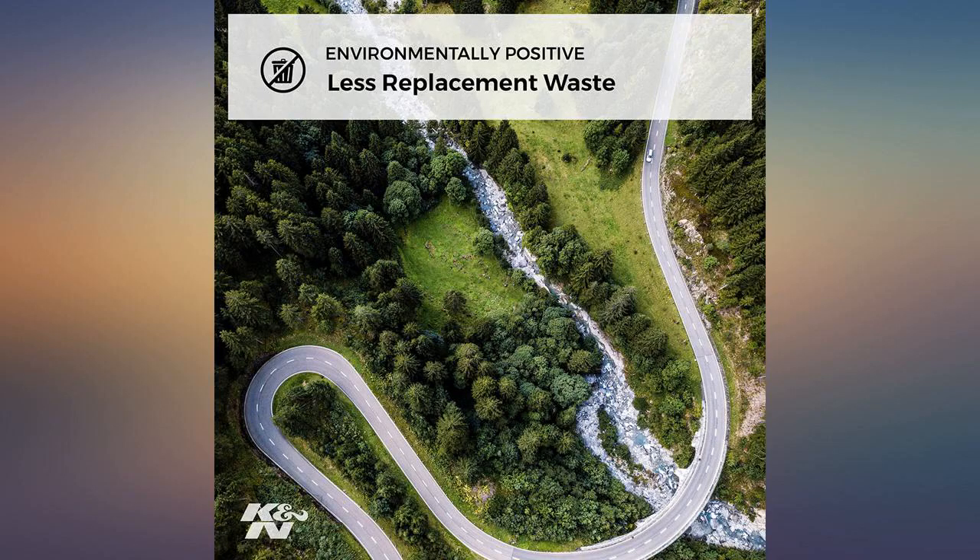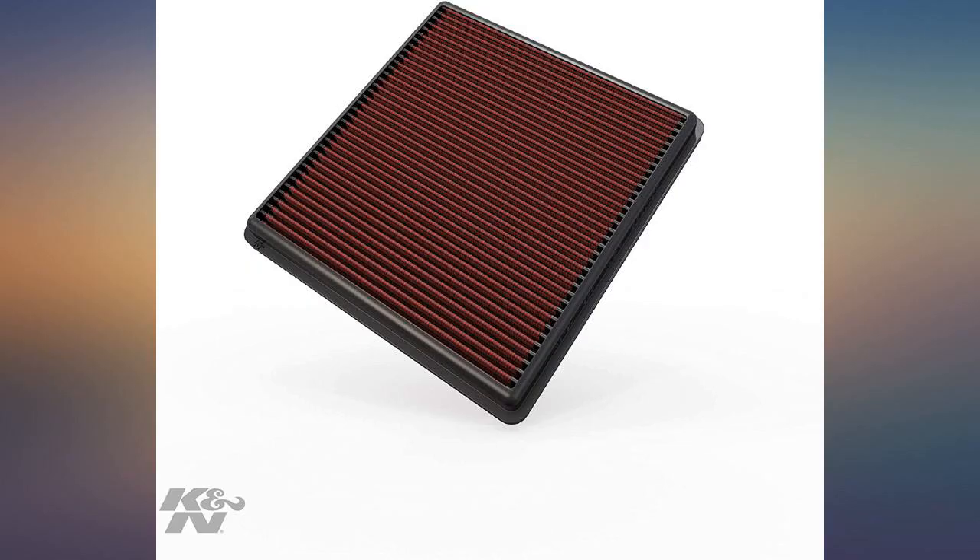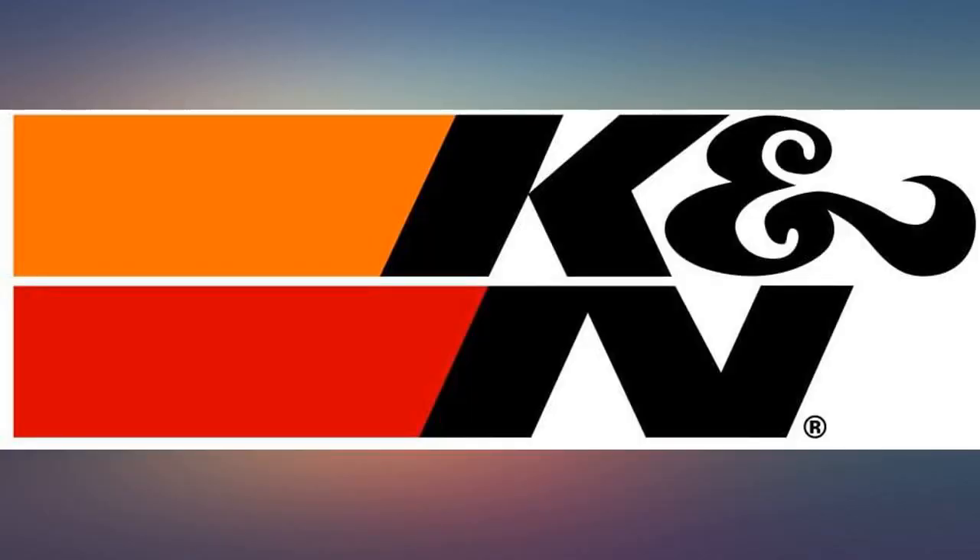I've used K&N filters in all of my vehicles and don't clean them but once every 20,000 miles. I just knock out excess debris every oil change. You won't regret getting it. It's a good investment.